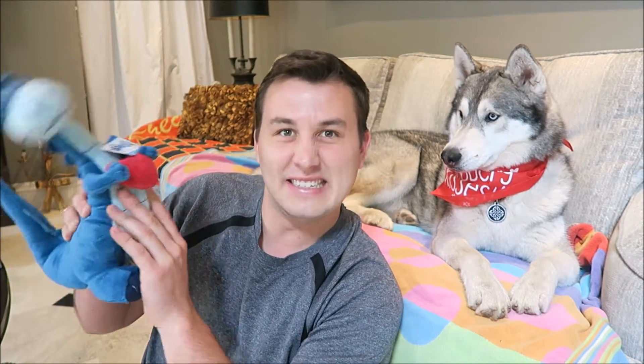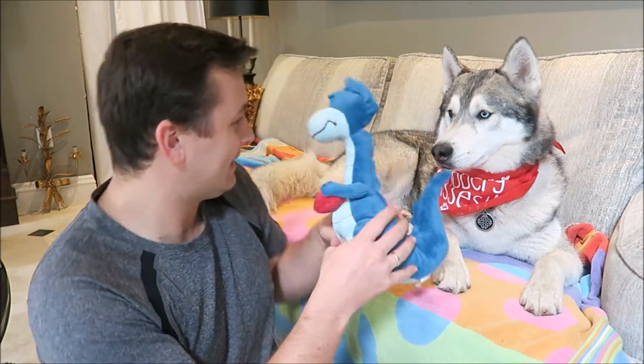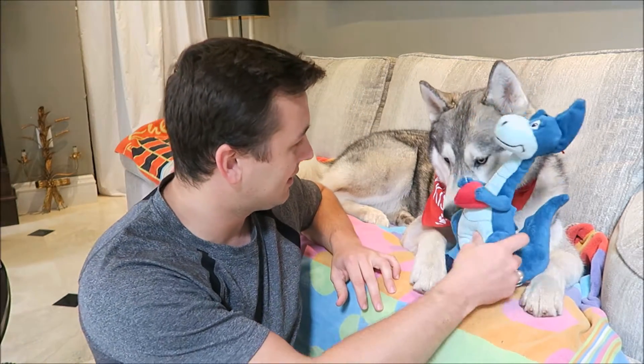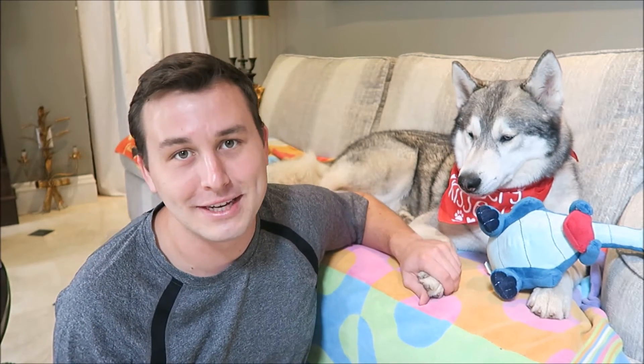The next thing in here is going to be this — what looks like a dinosaur toy that squeaks, and it's holding a little heart if you can see that. It's pretty cute. As I've said before, Nook sucks at playing with the toys while we're actually filming. I'll try to get a clip of him playing with it later. Eventually he always does end up playing with the toys — he's just not very good at being put on the spot.